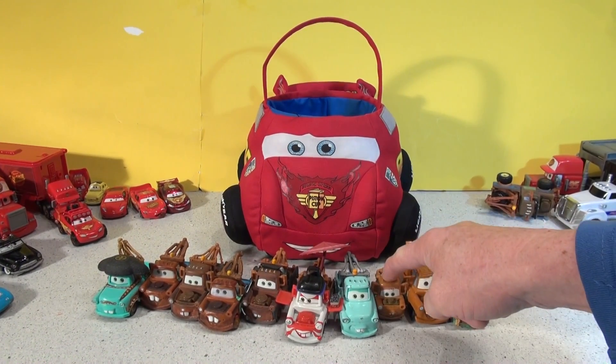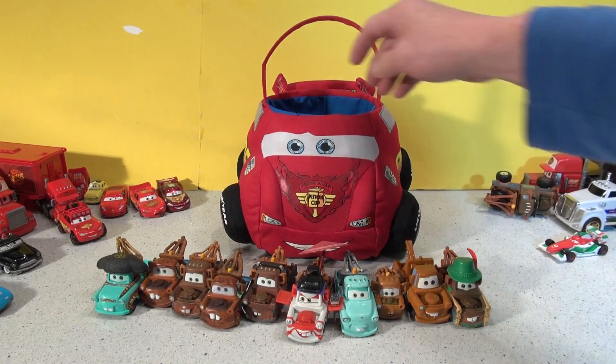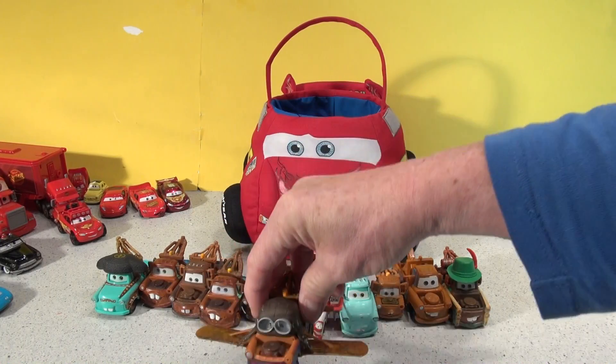Let's double check: one, two, three, four, five, six, seven, eight, nine, ten. More! Oh look, everyone's favorite — Abbie and Mater. I'll put him right there. Eleven.